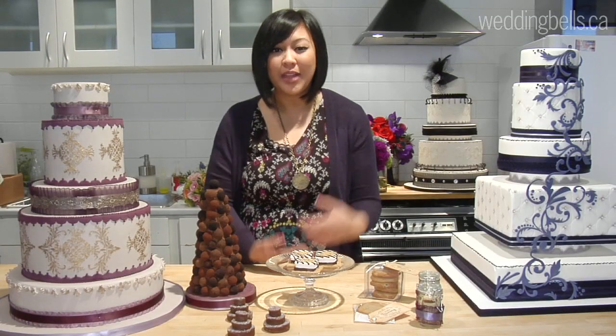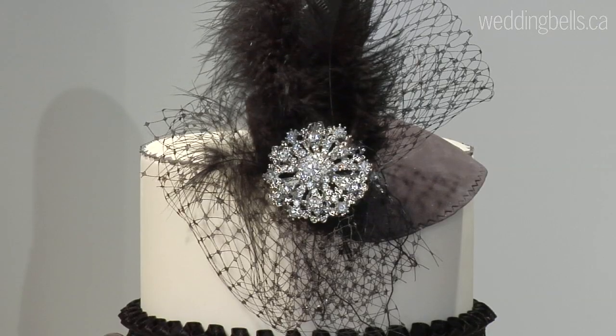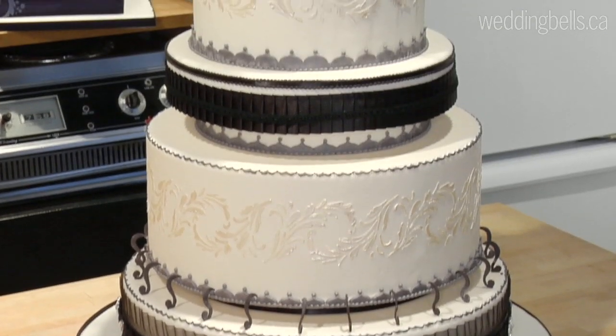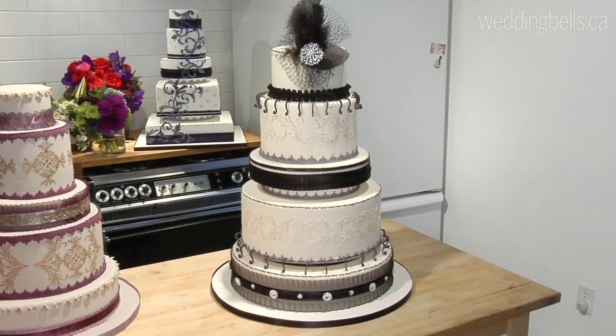Purple is always a hot color. Black and white and gray make a really great combination, and also in terms of tiers and layers we're seeing different heights being used — your first tier, second tier, and third tier — just an overall different way to showcase a luxurious cake.